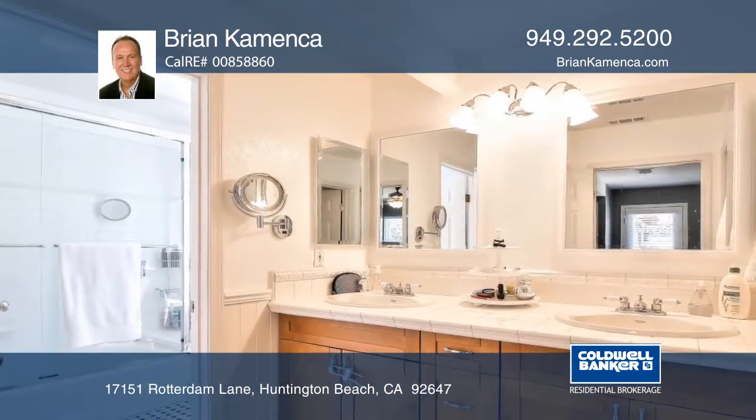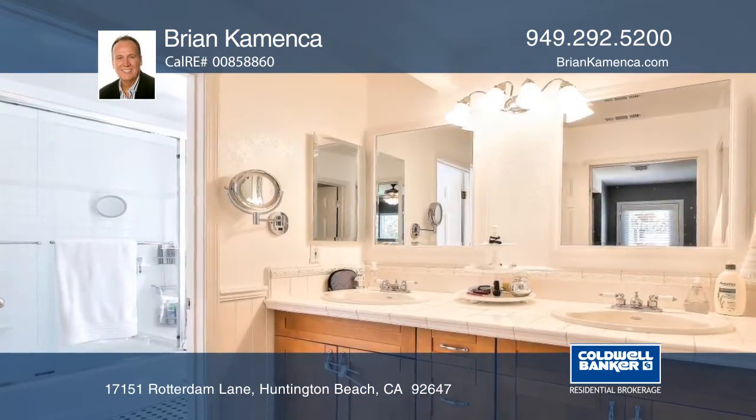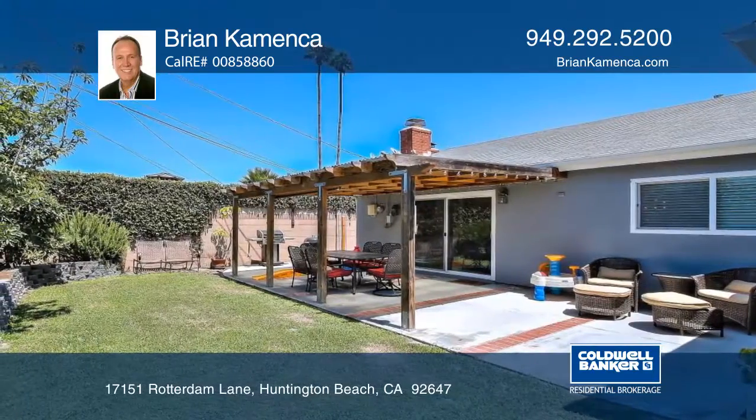The master suite opens to the backyard and offers two closets and dual sinks. The backyard has a covered patio and greenery.